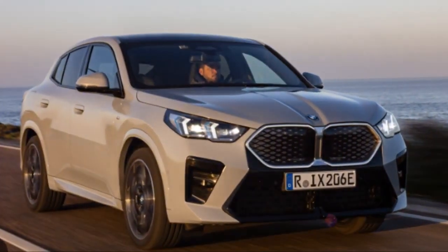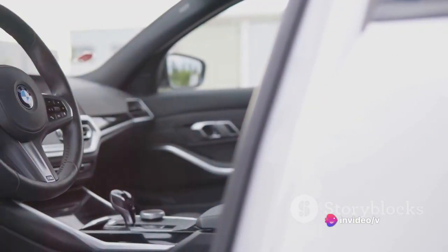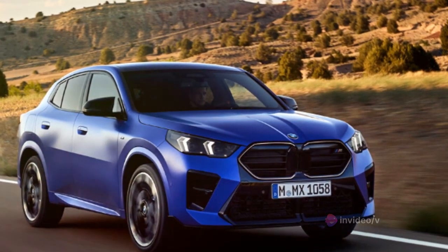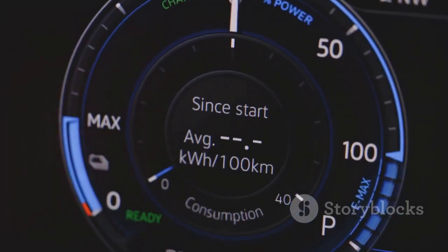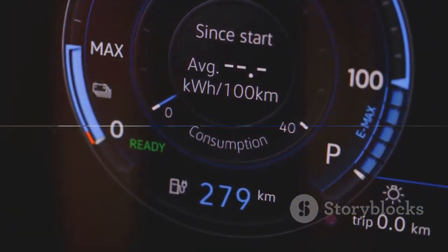And the speed? The BMW X2 isn't just fast — it's thrillingly, spine-tinglingly fast. It's the kind of speed that makes your heart race and your palms sweat. Impressive speed and power, but how does the BMW X2 fare when it comes to fuel economy?